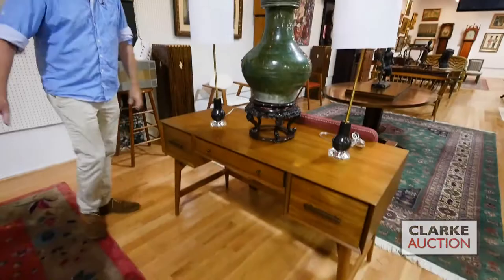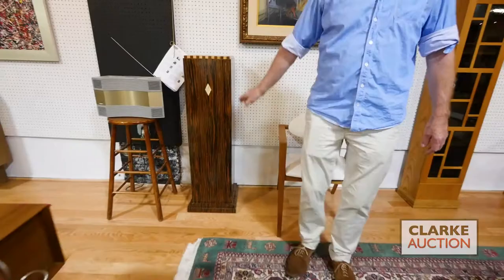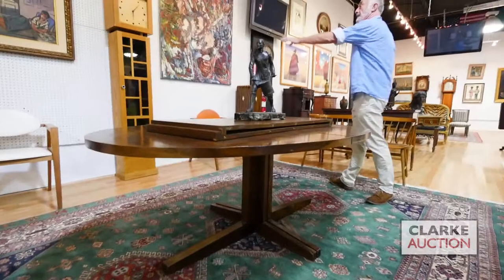Two things I like in the sale: these two little lamps with glass bases and a nice marble center — nice delicate lamps. We've got plenty of carpets on the floor. We have this wonderful pair of Macassar wood pedestals in the sort of Ruhlmann style, and Danish modern — a nice rosewood oval table with two leaves.